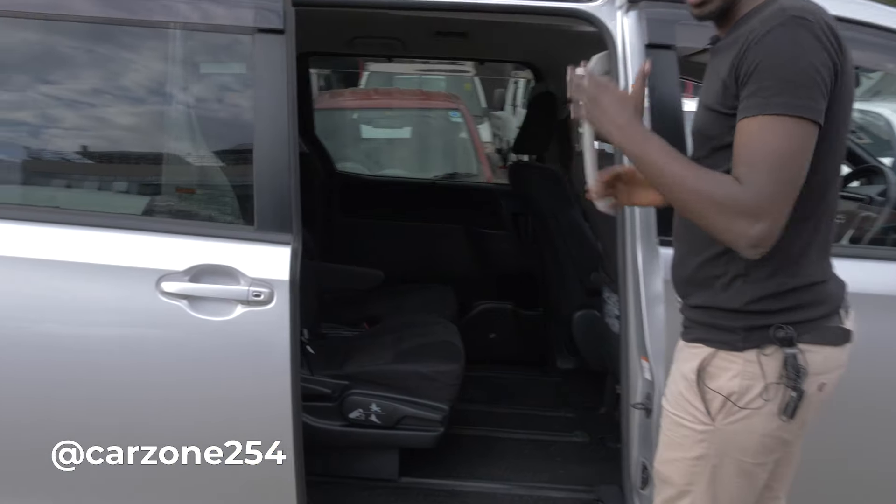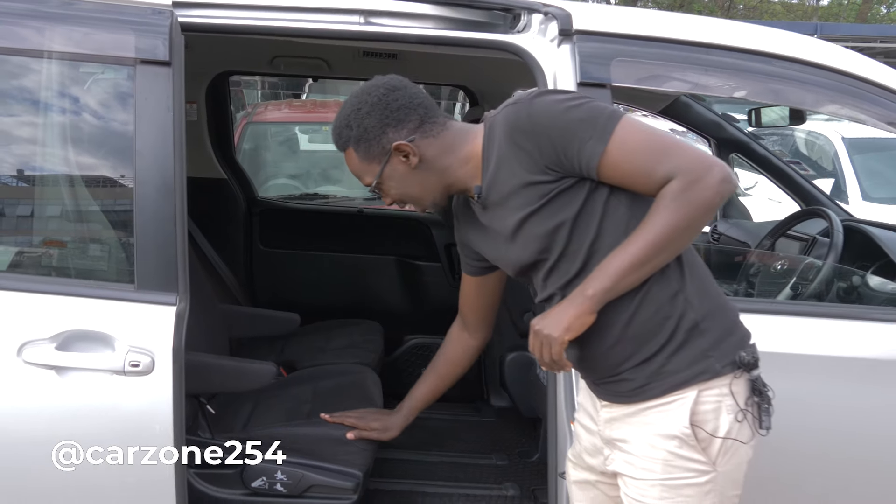We need to get inside this car. Leo, tutanzia nyuma. The door is already open — it's a slide door. Hii gari ni kubwa. Talk about space — legroom, headroom — ni kubwa. Ninafeel comfortable, nafeel ni kama kondania nyuma. Comfortability — this car is very comfortable. So it's also good for family. It's a family car with a lot of space, of course.